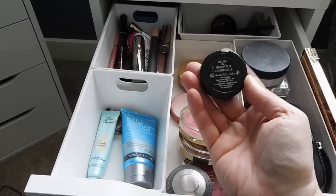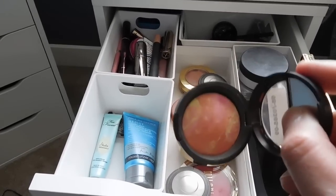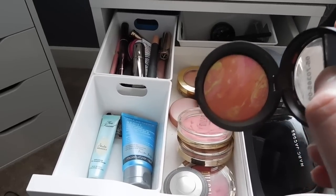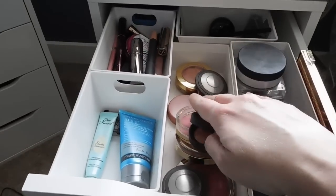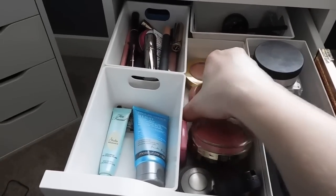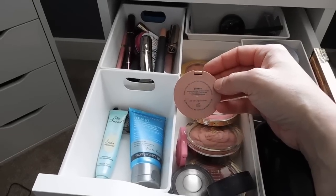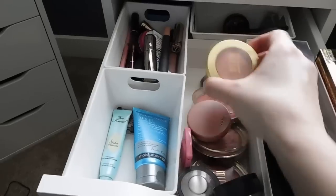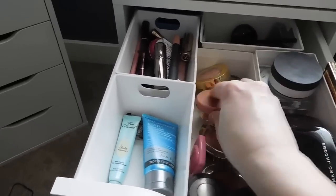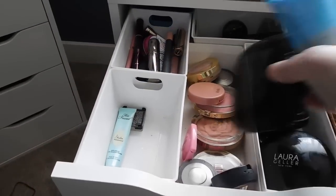I also have the Laura Geller Blush and Brighten in Dreamsicle — this is gorgeous. I really want the full size as a backup because I adore this color on me. I also have a Too Faced blush — Justify My Love — which is a nice neutral pink. I still have my Sephora birthday gift, the Amazonian Plush in Party, a great neutral for me. And Luminoso — I said this was staying — also a Milani blush. I just love this one this time of year.